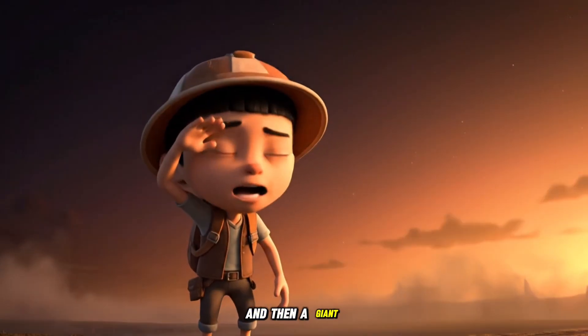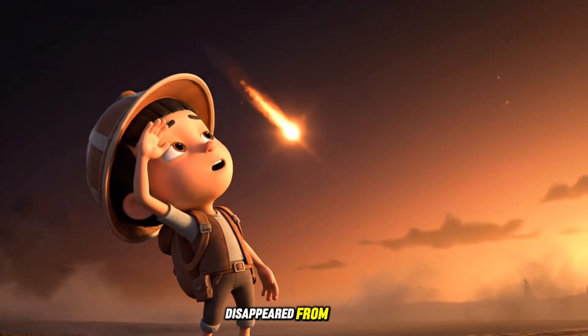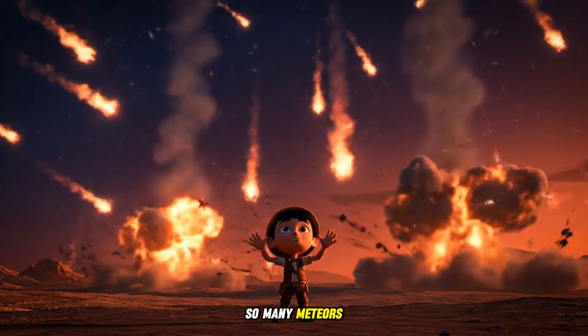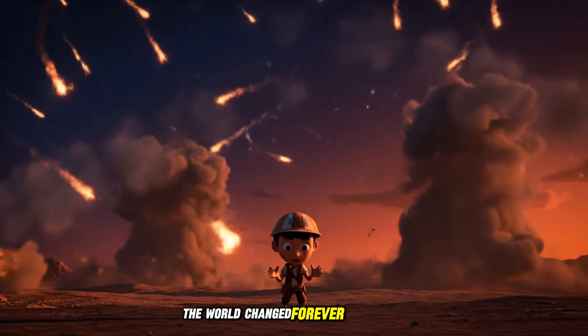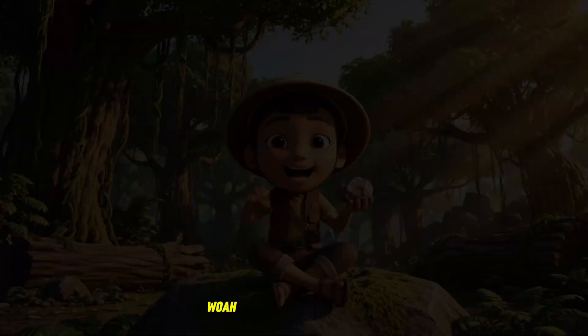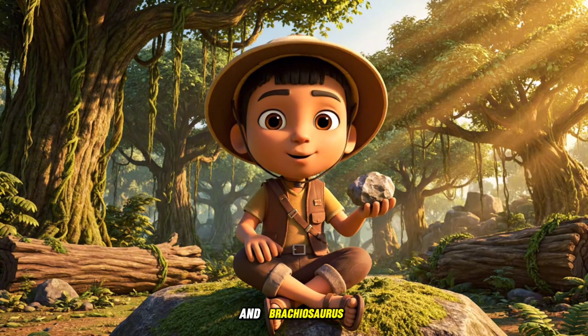And then a giant meteor came! That's why the dinosaurs disappeared from Earth! So many meteors crashed down! The world changed forever after that! And that's the story of Brontosaurus and Brachiosaurus!